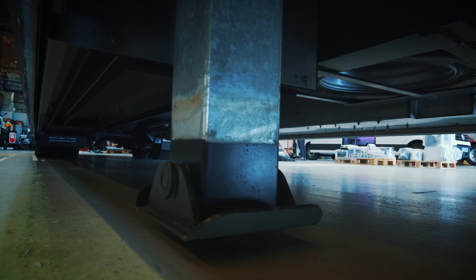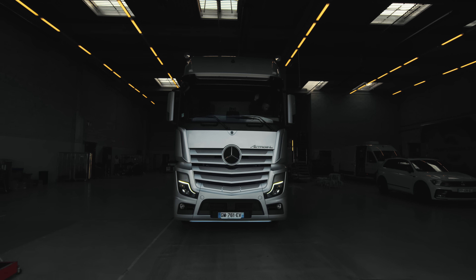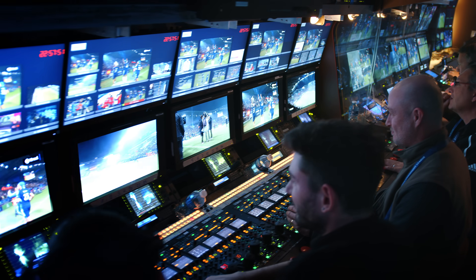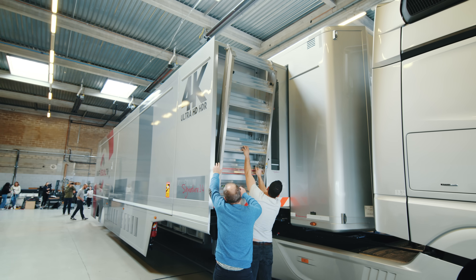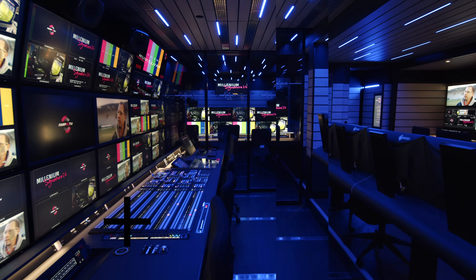This truck costs more than a house, weighs over 30,000 kilograms and can host up to 40 people. This is the kind of truck that brings sports championships to your TV and where all the live TV broadcasts are made possible. For the purpose of this video, I have asked a broadcast company for full access to their latest state-of-the-art broadcast truck for a day.